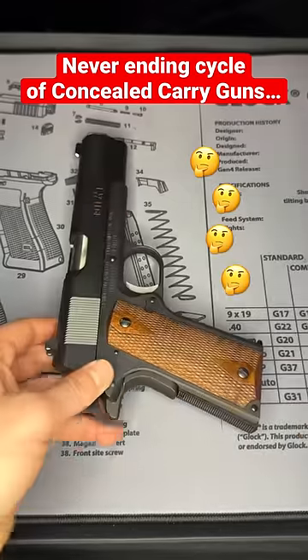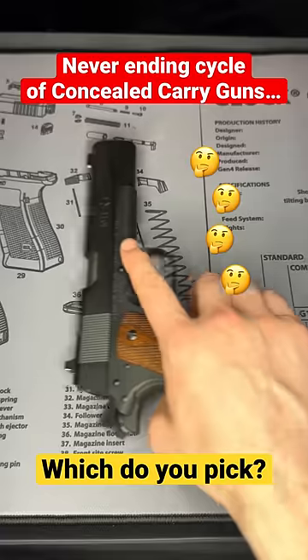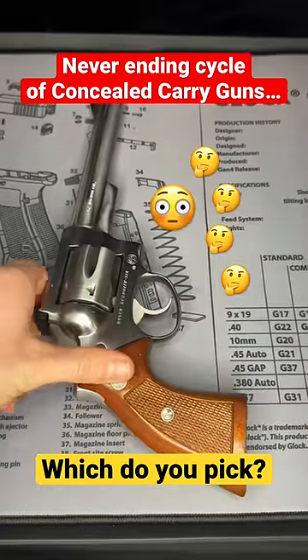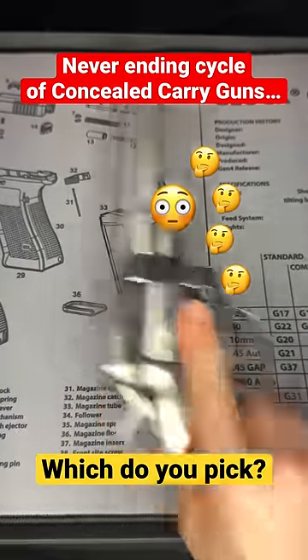Or at this point, we can just carry a 1911 in .45, which is the best caliber by far. Or since we're here, we might as well just carry a .357 because we know that'll get the job done. But now this is just way too big.